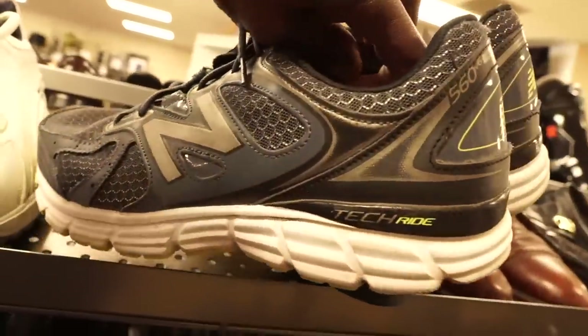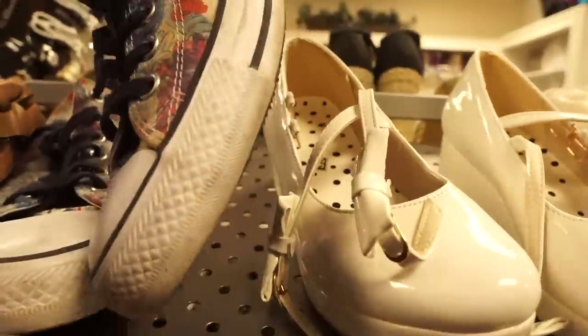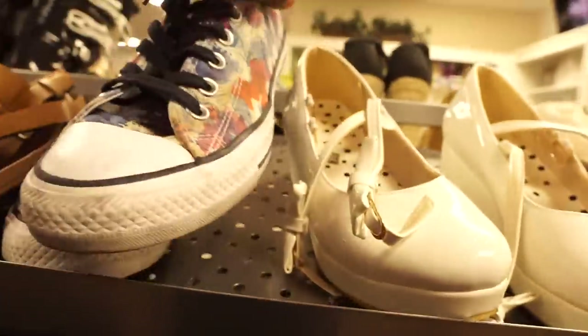I always check the shoe section before I leave. Be on the lookout for New Balances — they sell for like 25 to 30 bucks — but at that price it was way too much. Same thing with these Converses, they looked pretty good and I usually get about 30 bucks for Converses, but I'm definitely not paying that much. I'll probably wait until the half-off day.